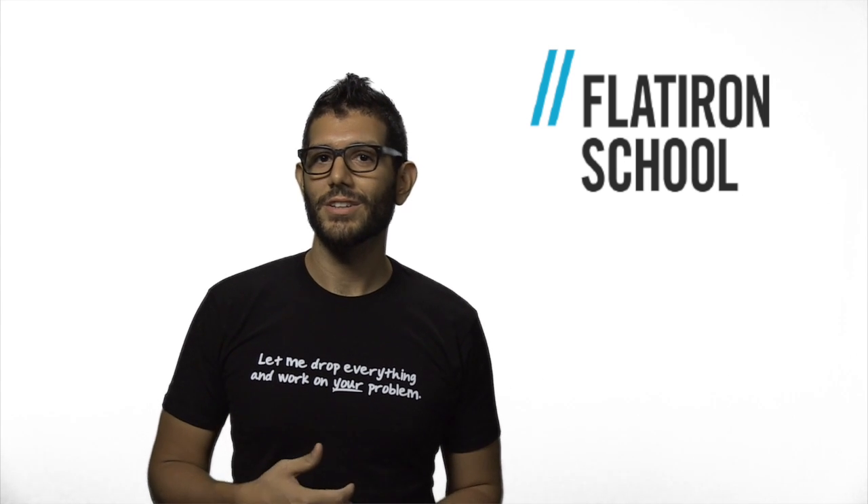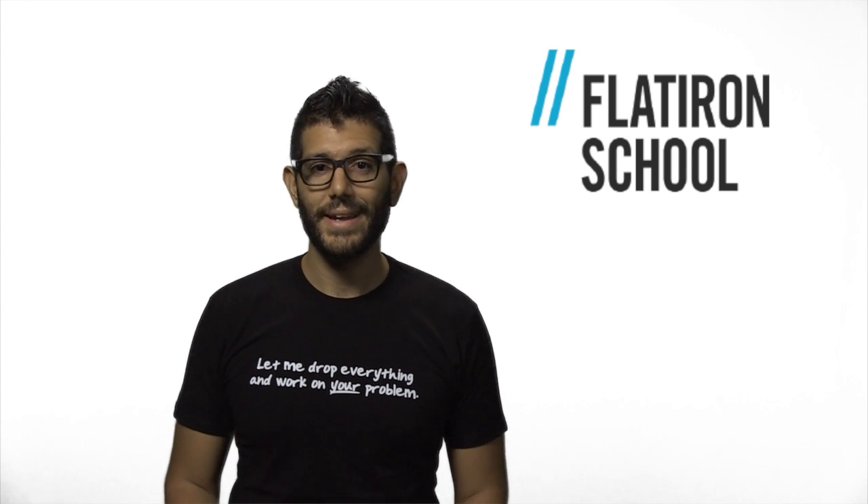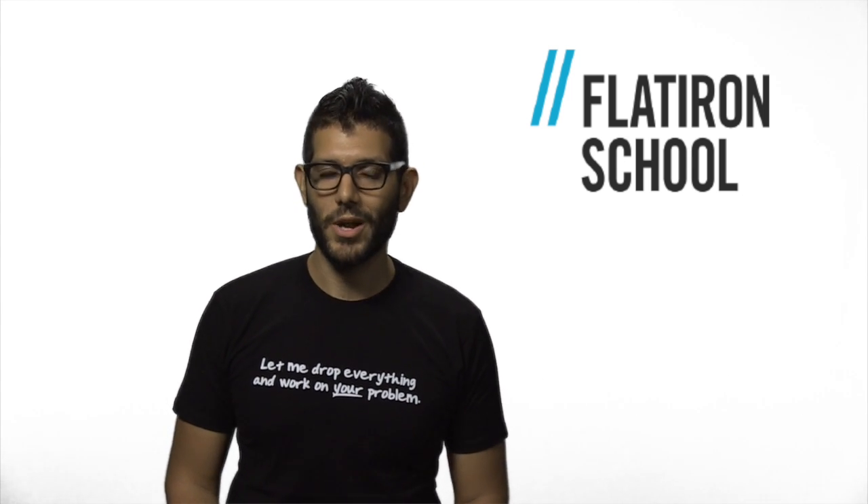Hi, my name is Steven Nunez. I'm an instructor and developer at the Flatiron School, and today we'll be talking about hacking your learning with pair programming.